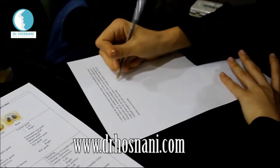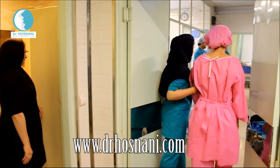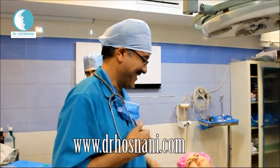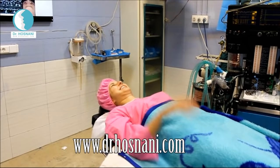On the day of surgery, Esmeralda fills up a few forms writing down a summary of what she has already agreed with the doctor. After that, she puts on a surgical gown and gets ready for the operation. Everybody smiles at the clinic and makes her completely comfortable and happy.